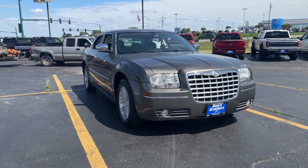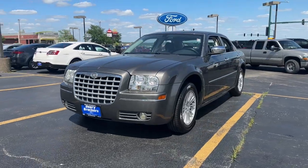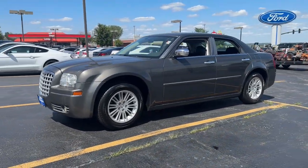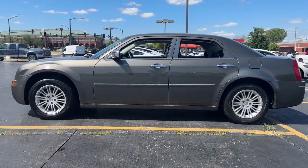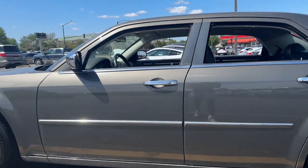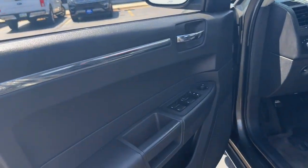Look no further than the 2010 Chrysler 300. This vehicle is an outstanding buy with fewer than 150,000 miles on the odometer. Cruise boldly in stylish comfort in the 300, the full-size sedan that blends traditional touring car panache with state-of-the-art automotive technology.